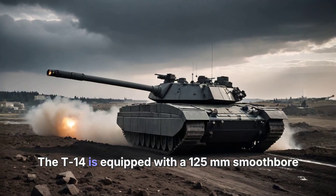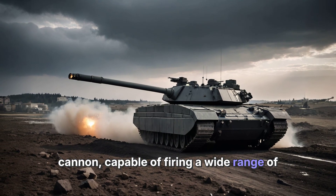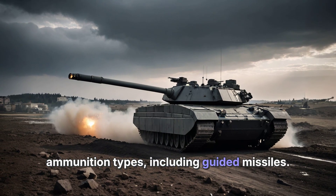The T-14 is equipped with a 125-millimeter smoothbore cannon, capable of firing a wide range of ammunition types, including guided missiles.